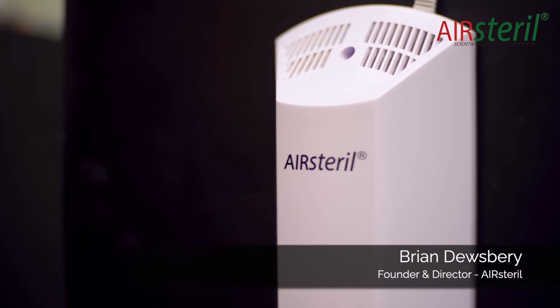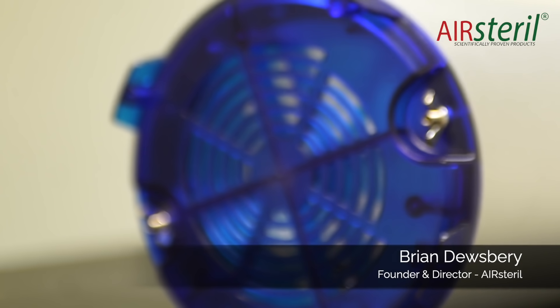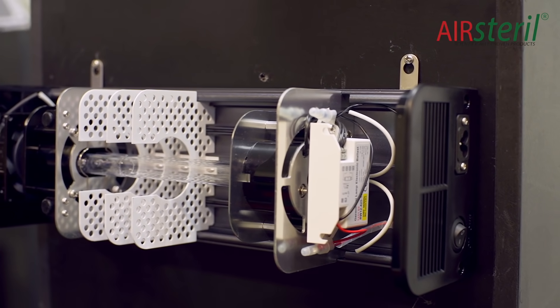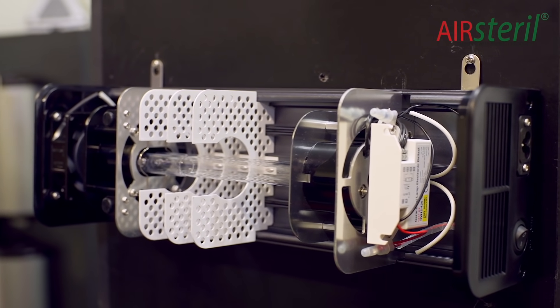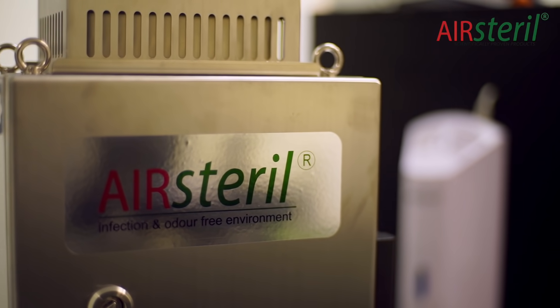We've been producing ultraviolet light technology since 2009. We manufacture the air sterile range of products. We found that we could, by integrating various technologies apart from UV, improve the performance of the products, and therefore we've developed in conjunction with a specialist manufacturer a range of products designed to specific needs in different industries.